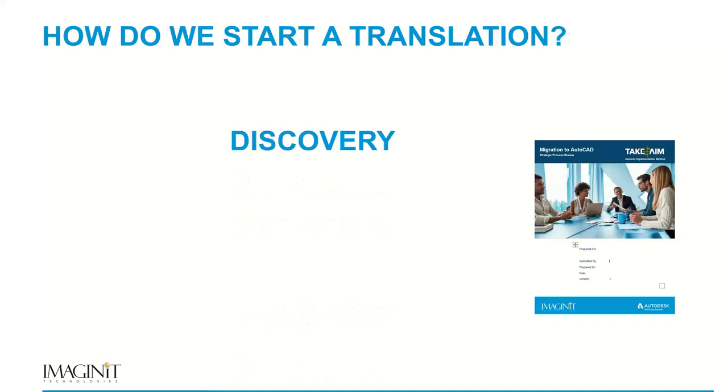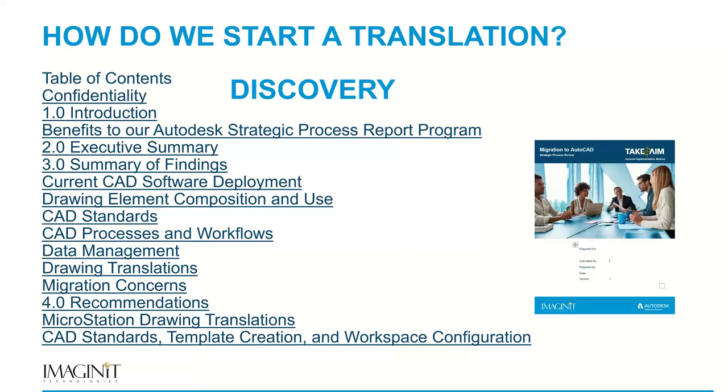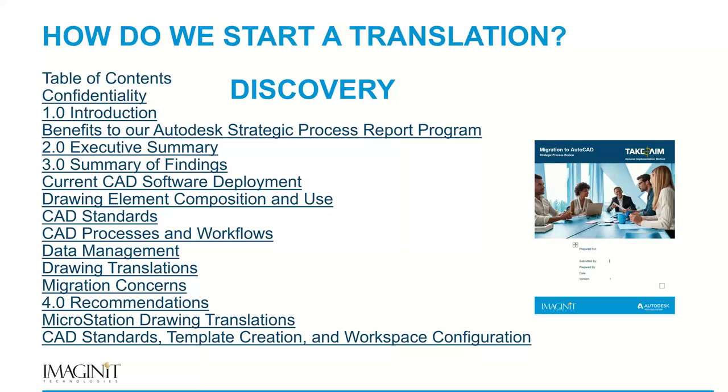How do we start a translation? Discovery and documenting the CAD standards is the key. A typical portion of our table of contents from discovery includes the current CAD software deployment, how drawing elements and DGNs are compiled and used, any CAD standards we can document, and the CAD processes and workflows. Those four elements are critical to ascertain in the discovery phase. From that, we can start thinking about how to translate the data, how tags and attributes will be managed in the data management system — all of which flows from documenting the basic CAD standards.